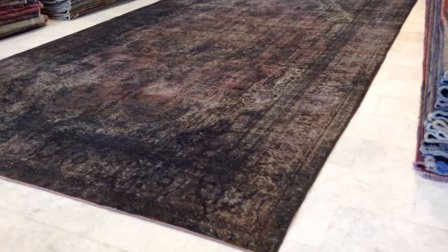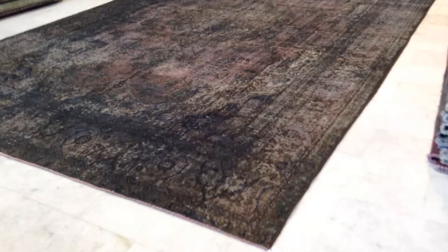This is over 15 square meter carpet — very rare to find, very hard to source — so we're very lucky to have this carpet in our collection.